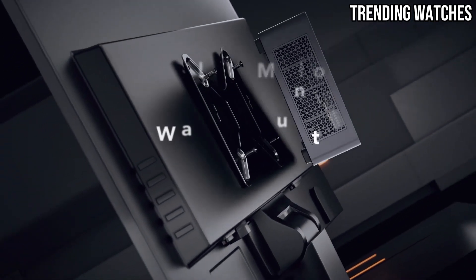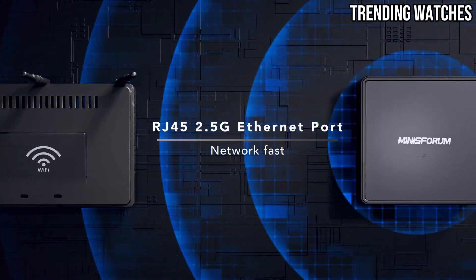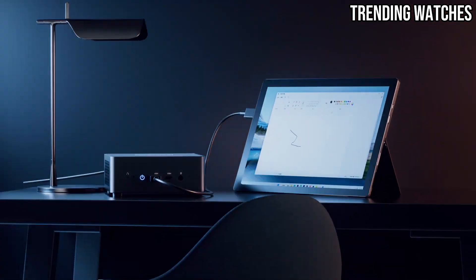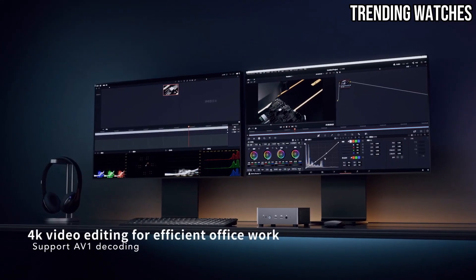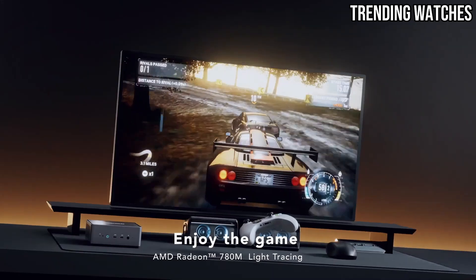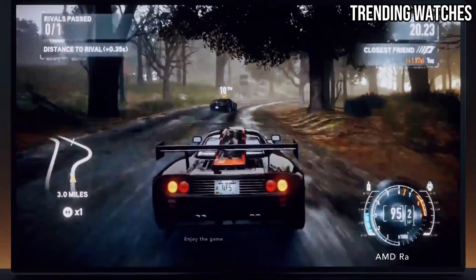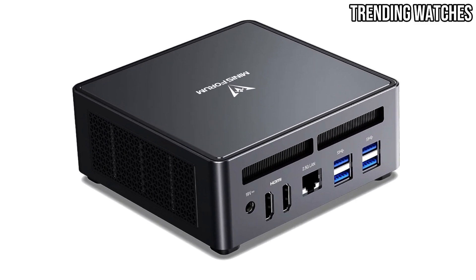What makes the UM790 Pro stand out is its graphics performance — the integrated RDNA 3 graphics deliver stunning visuals and smooth frame rates for 4K gaming or multimedia editing. For creatives, the ability to handle 8K video output is a game-changer, offering future-proof capabilities for years to come.